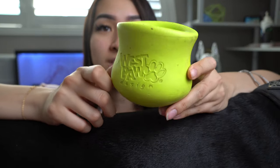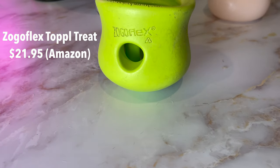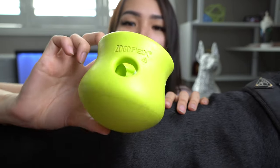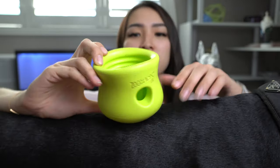The next toy is the West Paw Zogo Flex Topple. I've mentioned this one before for enrichment toys — it's another one of my favorites. It's just easy to use. I pretty much just stuff it with treats, throw it in the freezer, and it's good to go. It takes them quite some time to finish. It's also very easy to clean — I literally just throw it in the dishwasher and it cleans really nicely. Really versatile and they love it.